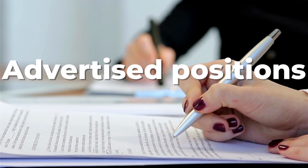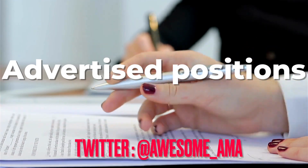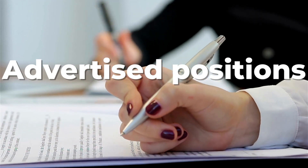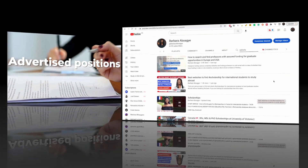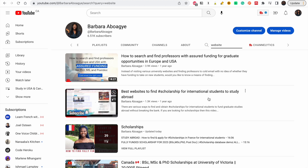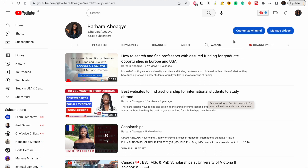On my Twitter page at awesome_ama, I share advertised positions. There are other Twitter pages that also do so. I have collated some of the websites you could use to find these advertised positions. All you have to do is go to my channel and in the search button, just type 'website' and this video will give you some of the websites to find advertised positions.